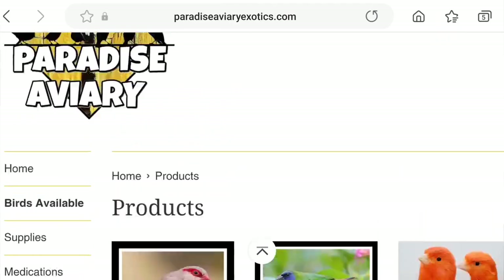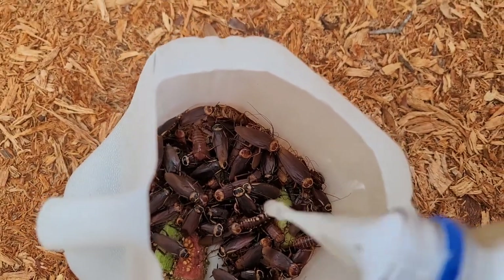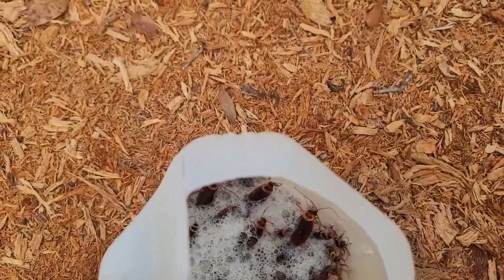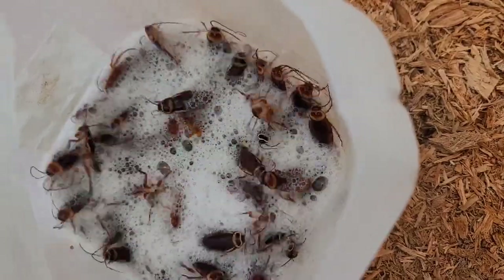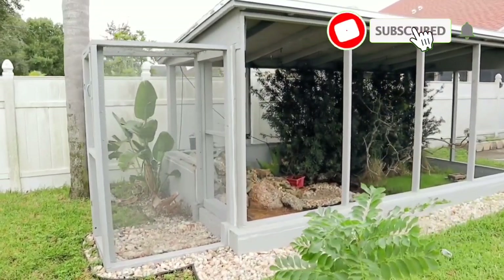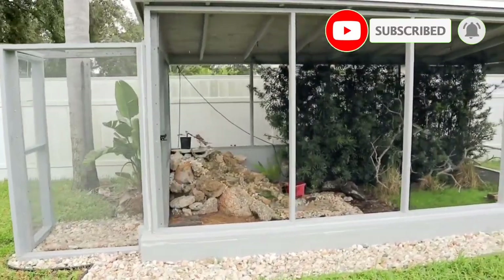Now, without any further ado, let's go ahead and start the video. One of the hardest things to do when you have an outdoor aviary is keeping pests far away from it.